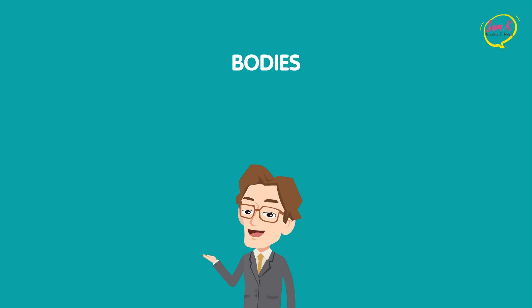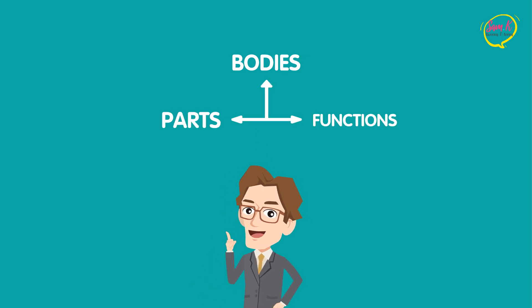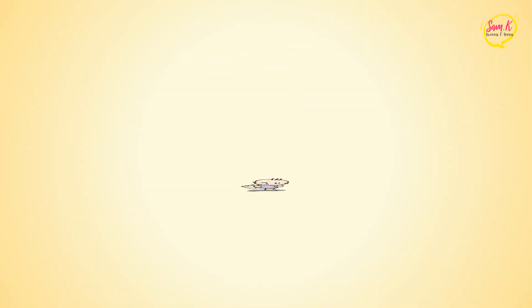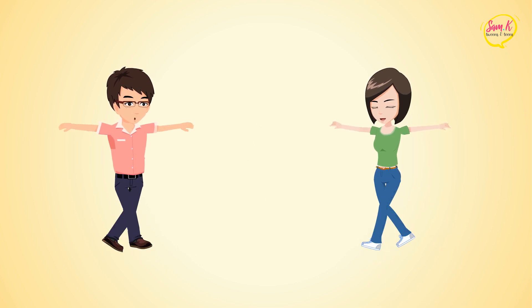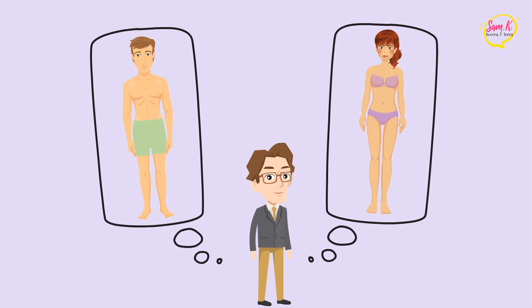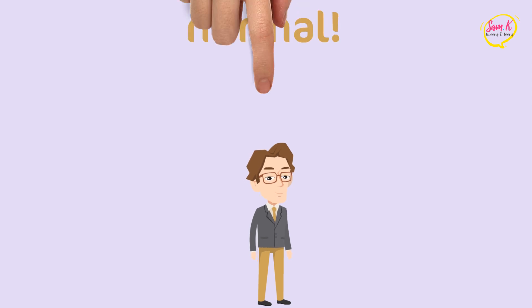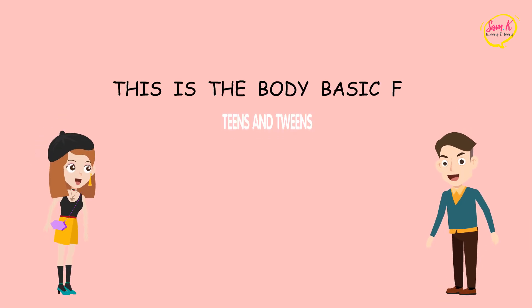Bodies. While many of you may feel uncomfortable discussing some of your body's parts and functions, you need to keep in mind one thing: we all have one. At birth, we're given one of two default models that are pretty different in both appearance and function. The only problem is, regardless of whether you're a boy or a girl, your body didn't come with an instruction manual, and it's perfectly natural to wonder if what you have is normal. Here's some good news — this is Body Basics for Tweens and Teens.